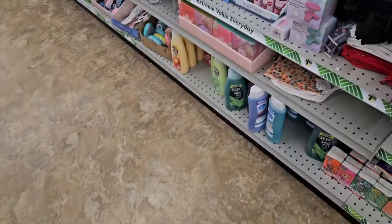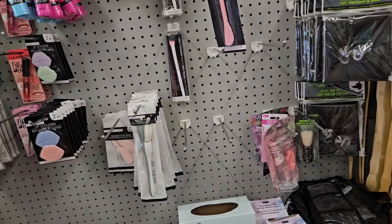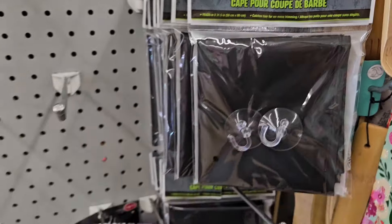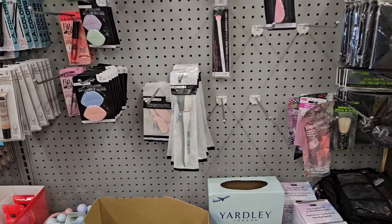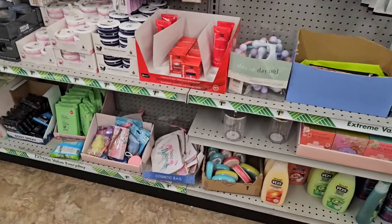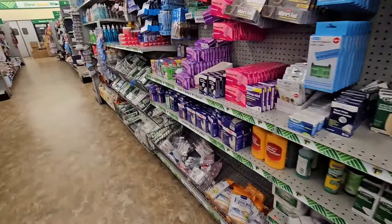These are back — the beard trimming capes. Those are nice; I bought one before, not for myself. Not seeing anything new in the health, beauty, or makeup section, so let's move on to socks.